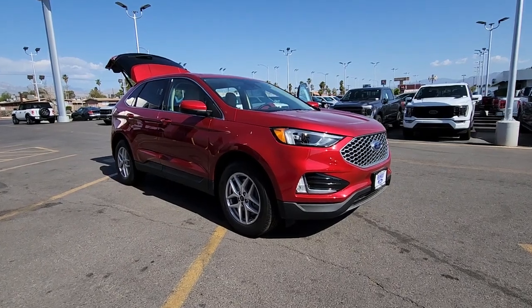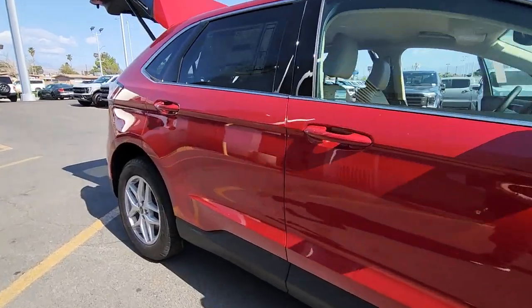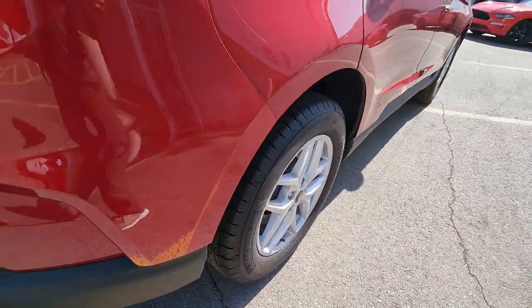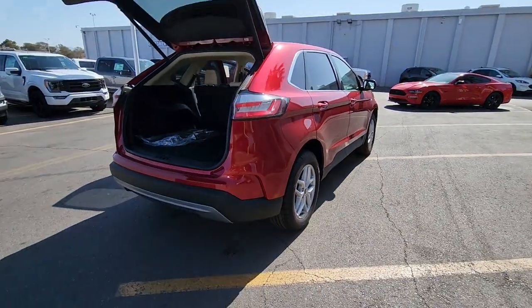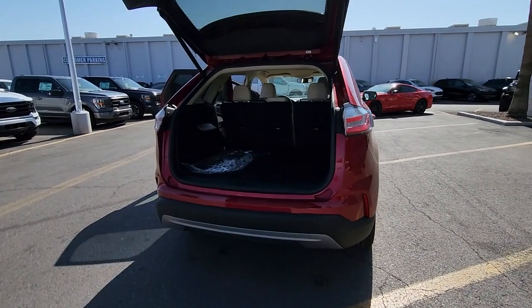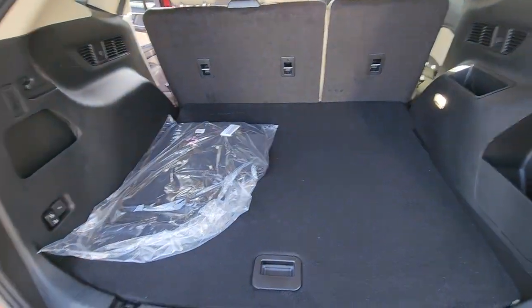Take a moment to check out the 2023 Ford Edge. This stylish, versatile Edge delivers comfort, confidence, and capability. Its spacious, refined cabin, smart tech, sophisticated style, and many convenience features make it ideal for everything from the daily commute to epic family road trips.